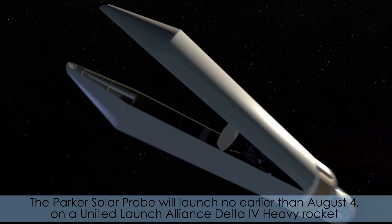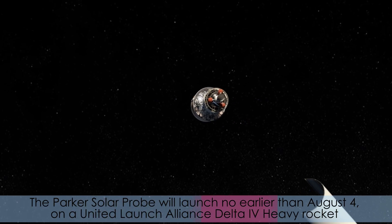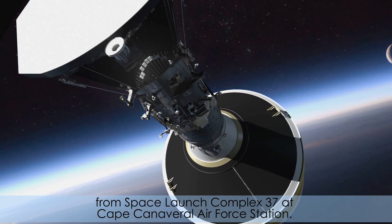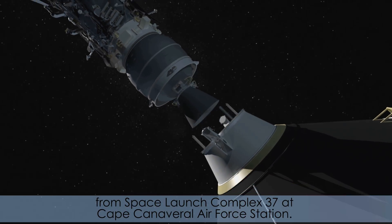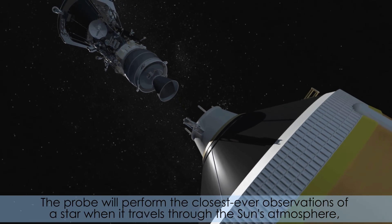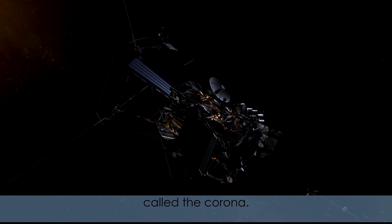Parker Solar Probe will launch no earlier than August 4th on a United Launch Alliance Delta IV Heavy rocket from Space Launch Complex 37 at Cape Canaveral Air Force Station. The probe will perform the closest ever observations of a star when it travels through the sun's atmosphere, called the corona.